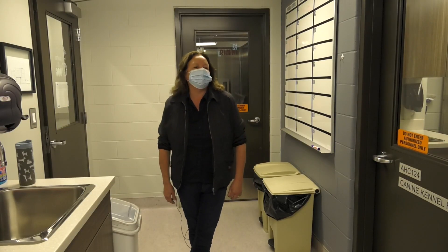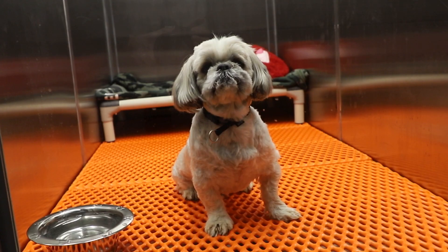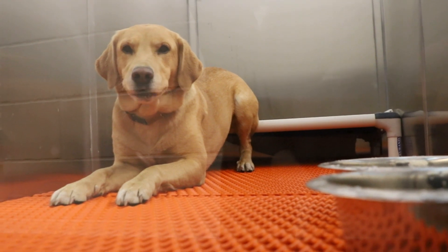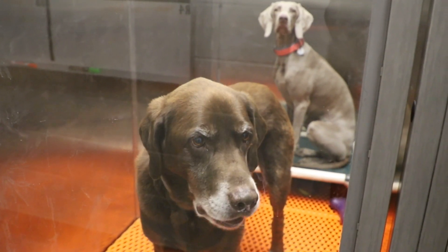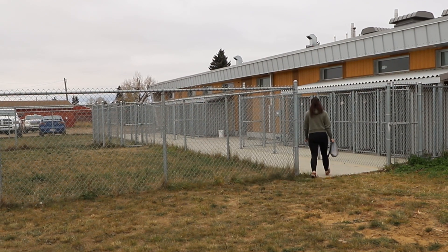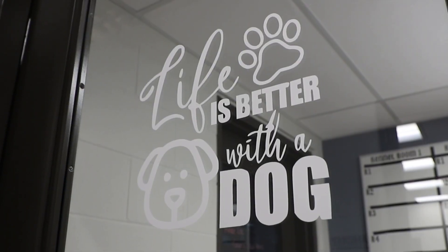These are our dog kennel rooms. We have three separate rooms with eight runs each, which allows us to have dogs come in from different places such as animal shelters or privately owned dogs. The dogs are walked three times a day by the students, and we also have two play areas behind the clinic where dogs can be taken out for fetch, as well as outdoor dog runs south of the clinic.